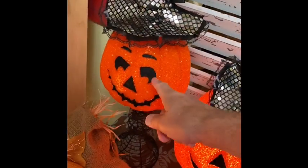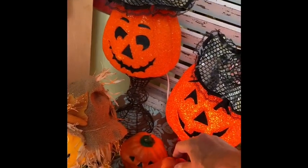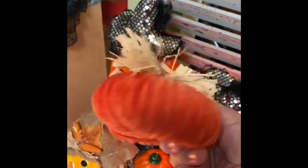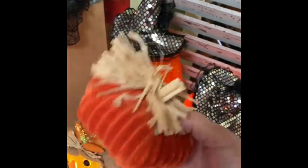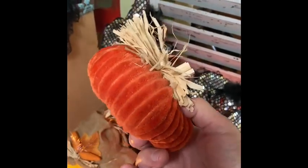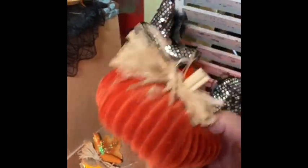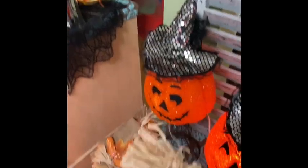These witch's hats are from the 99 cent store. These light-up pumpkins were all from the estate sale I was telling you about — I have lots of them. These stuffed pumpkins are from the 99 Cents Only store. Look at how beautiful that is — this was only 99 cents. I double-checked, then filled my cart, and then went to three different stores.